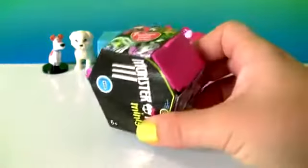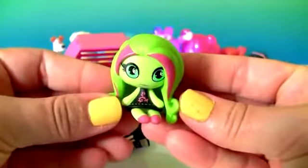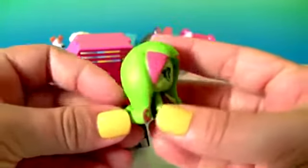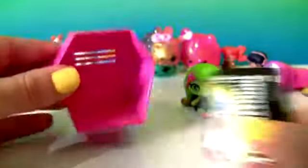Monster High Minis. This is the little doll. The Display Coffin. And the Fire.